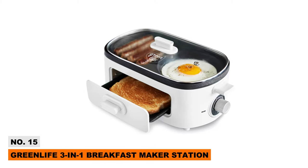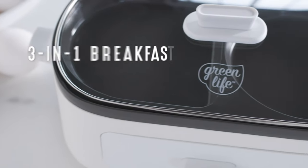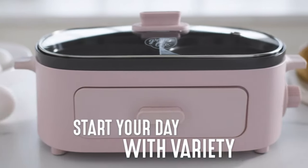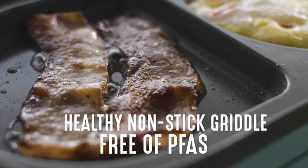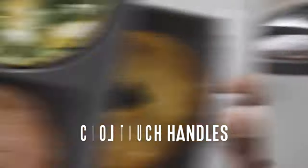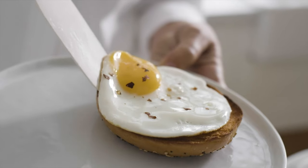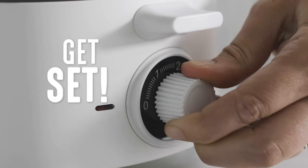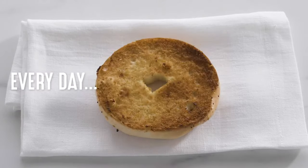Whip up entire breakfast feasts with the Green Life 3-in-1 Breakfast Maker Station. This all-in-one appliance includes dual griddles to simultaneously cook eggs, pancakes, sausage, and more. Below is a slot for toasting bread, and the tempered glass lid allows easy food viewing. Morning meals are quicker, healthier, and tastier thanks to this breakthrough 3-in-1 cooking innovation.